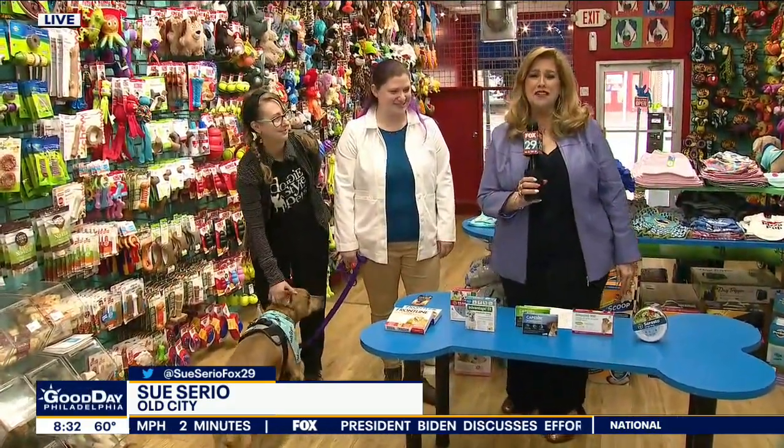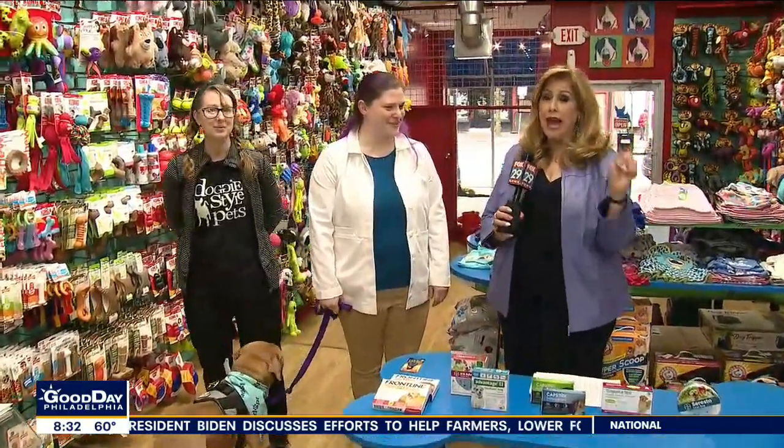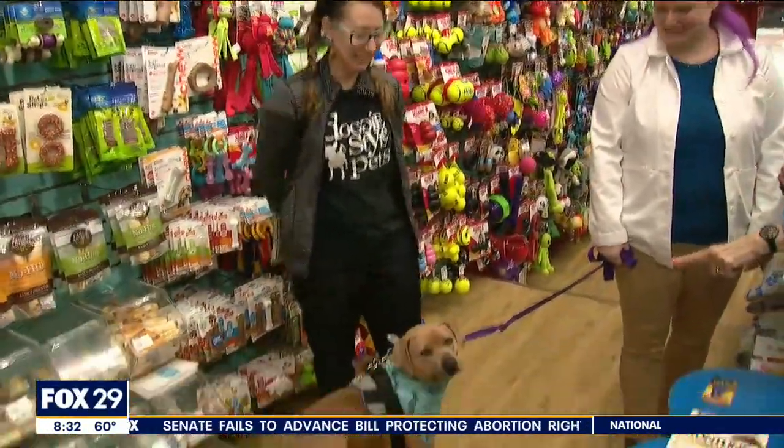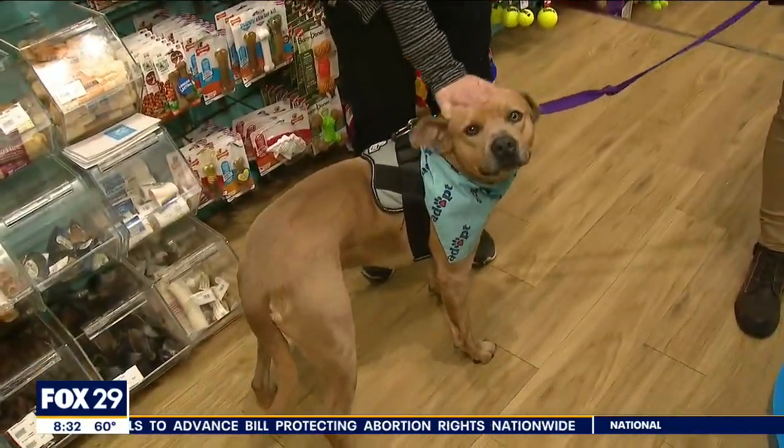I walked all the way across the street to Doggy Style on Market Street where they have everything you need. We have a veterinarian with us, Dr. Amber Karwacki, and you're with Heart and Paw, Callow Hill, with other locations on East Market, Ludlow, and off of Girard. We also have Lauren Drinkard from Doggy Style and Sammy, who you just met, and we'll be talking to them in just a minute.